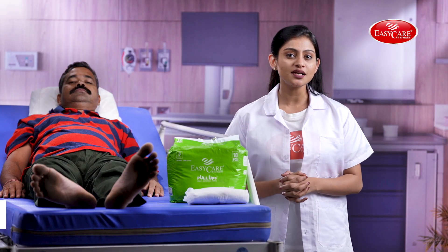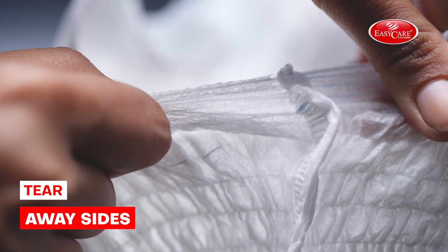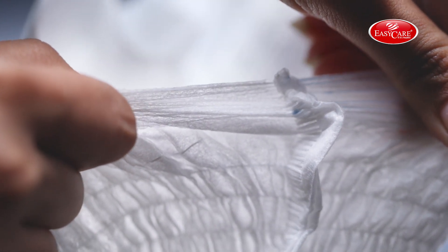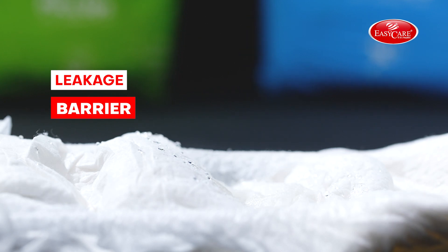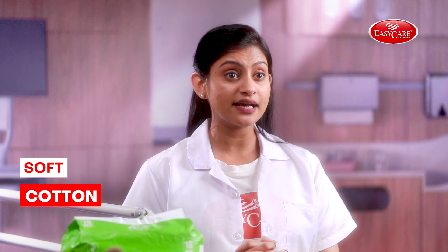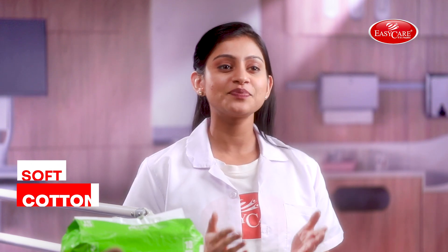For quick disposal after use, these have to be torn away from the sides for convenient removal. The double leakage barrier guards against leakage at the thighs with a special protective coat. The soft cotton inner lining provides utmost comfort and convenience as well as prevents rashes.